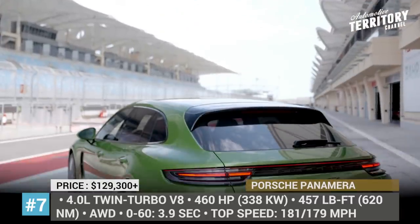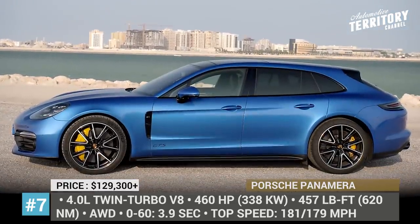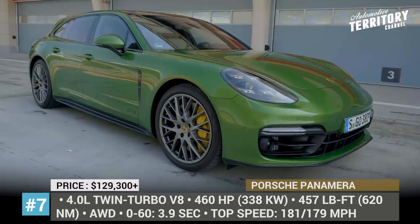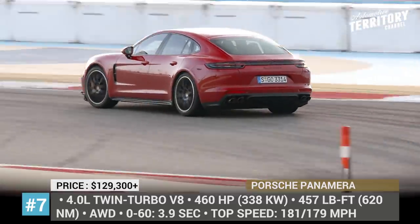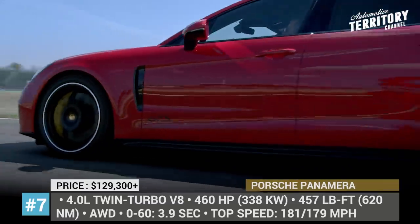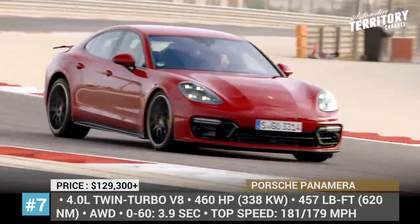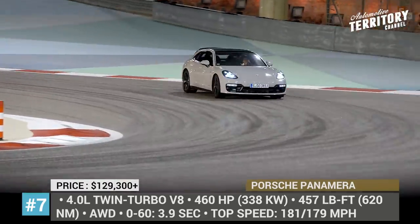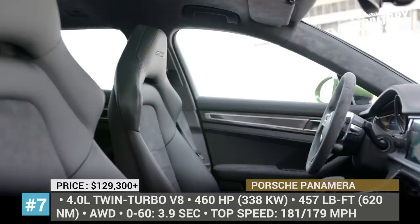Porsche Panamera. The Panamera is one of those models that keeps the sedan and wagon body style still relevant. Its latest design changes clearly distinguish it as a grand touring-oriented model within Porsche's lineup. In 2019, the Panamera range was joined by the mid-grade GTS modification that sits between the Panamera 4S and the Turbo. The Sport Turismo wagon gets the same treatment. Both are propelled by a 4.0-liter twin-turbo V8 with 460 hp and all-wheel drive. The cars get standard 20-inch wheels, quad-tip sport exhaust and sport chrono package, with a 4+1 cabin finished in Alcantara leather, carbon fiber and aluminum.